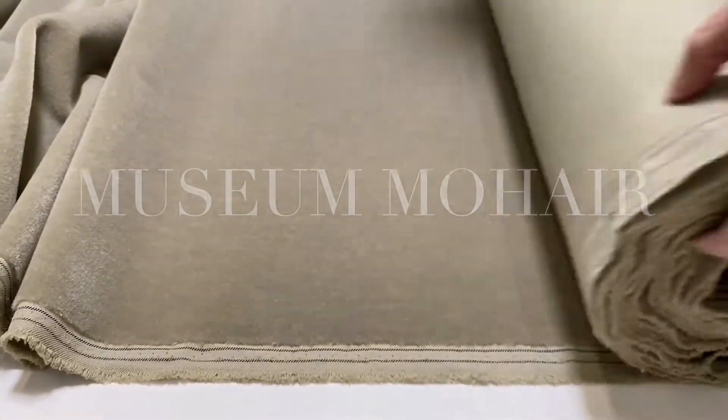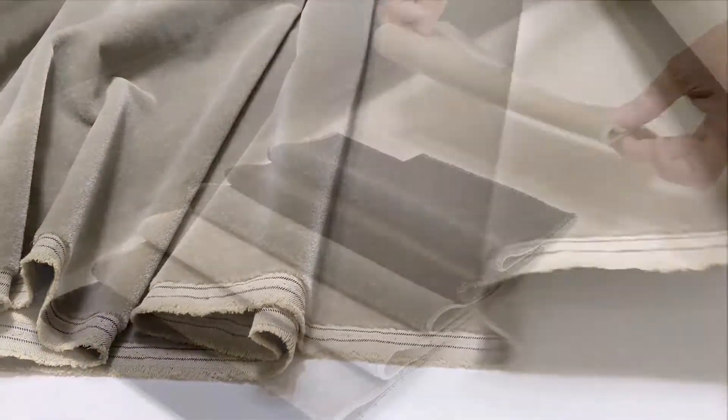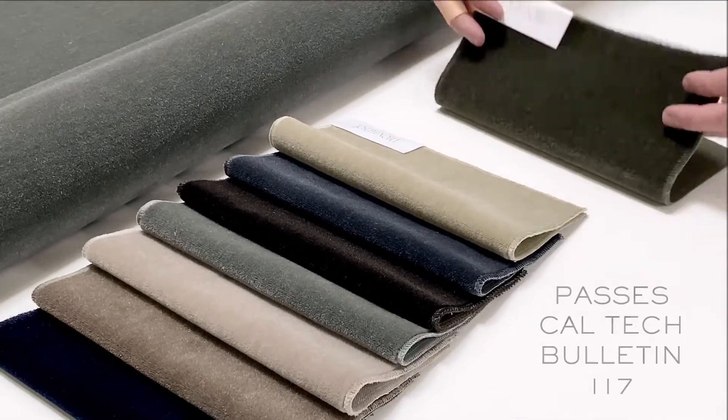Museum Mohair has been the hallmark of excellence at Joseph Noble for over four decades. With its affinity for dyes, Museum Mohair elevates color to an unmatched clarity and halo-like glow.